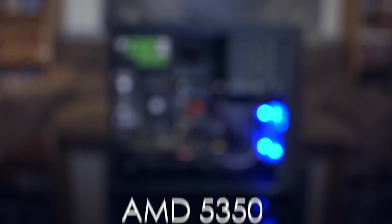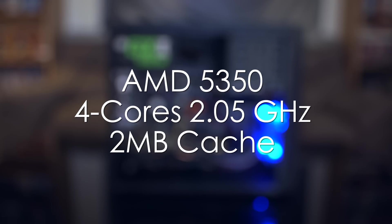For the processor, we chose an AMD Athlon APU, the 5350. This bad boy features four cores clocked at 2.05 GHz, and also integrated graphics. So if you wanted to use it in a cheaper build, you could. But for this one, we paired it with a dedicated GPU for more gaming power.